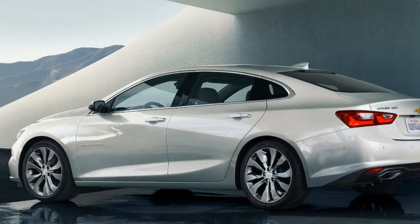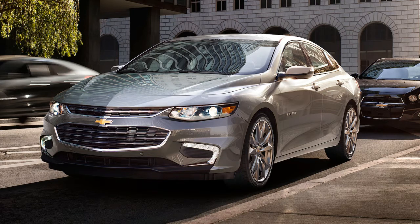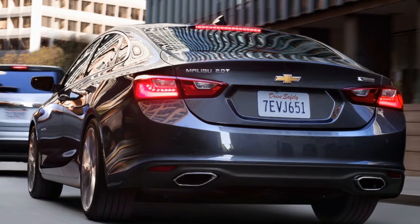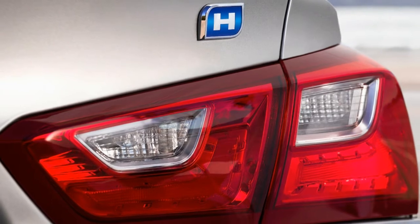The Malibu Redline Edition comes with a black grille and bowtie, signature black wheels with red accents, and additional features. It's an injection of street smart attitude, available on Malibu LT.